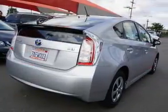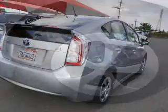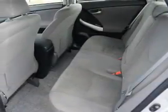Inside you'll find Bluetooth connectivity, an auxiliary input, push button start, automatic climate control, curtain head airbags, front airbags, side airbags, side impact door beams, child safety locks, and iPod integration.